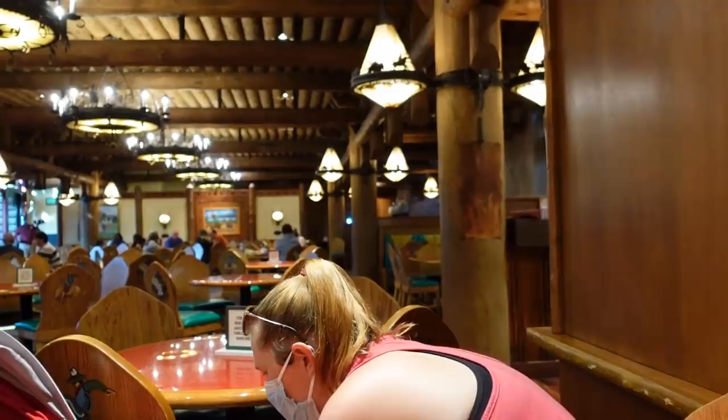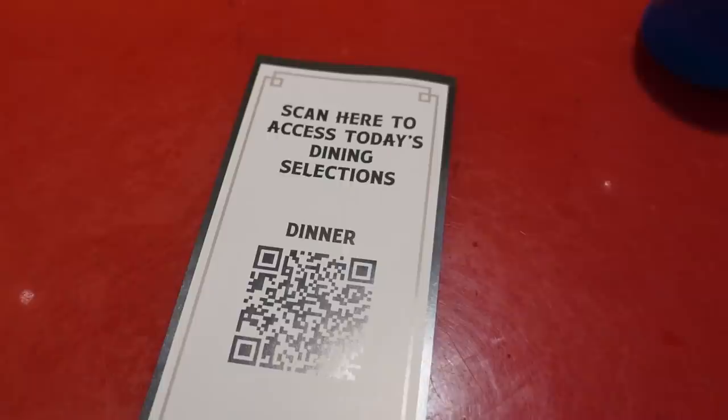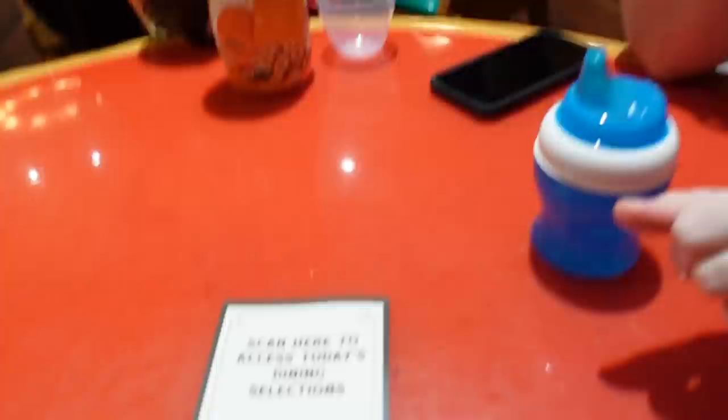I feel pretty good here — everybody's really far away from each other. I've got all the open air from the lobby right here. They don't give out physical menus; you scan the QR code or use My Disney Experience. I'm getting the traditional platter and Jen's getting the pig platter so we can try two different kinds. We can sample the pork, brisket, and chicken between us.